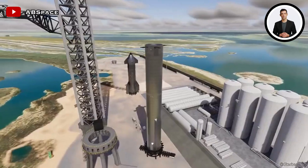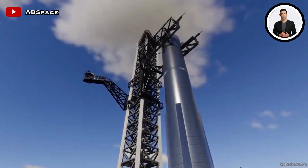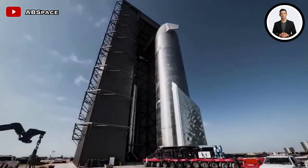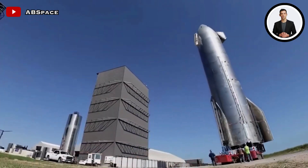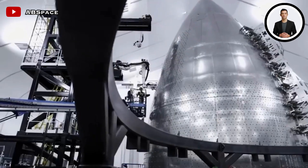The real talk of the town is the innovative hot staging technique — the goal being to ignite the second stage engines while the first is still roaring, ensuring a seamless transition and combating gravity's pull. This method promises to boost efficiency, especially for the hefty Starship, ensuring it gracefully detaches from the booster.